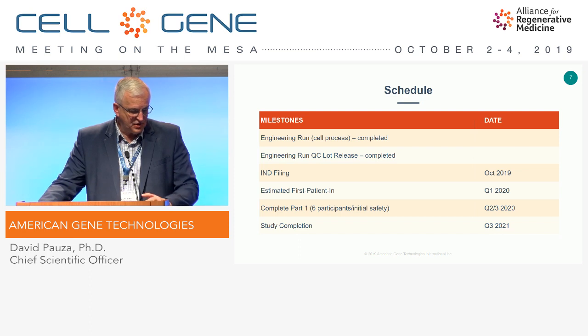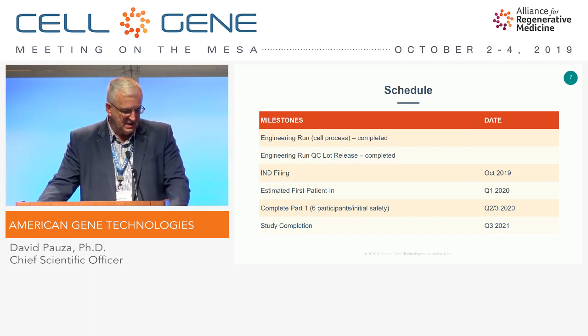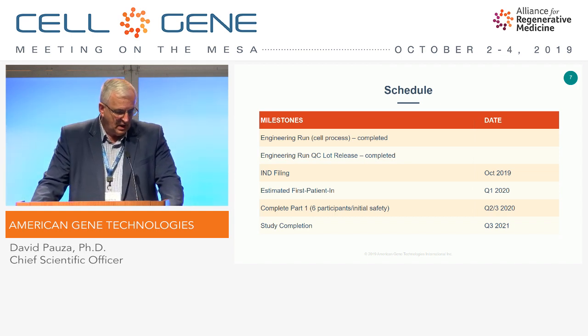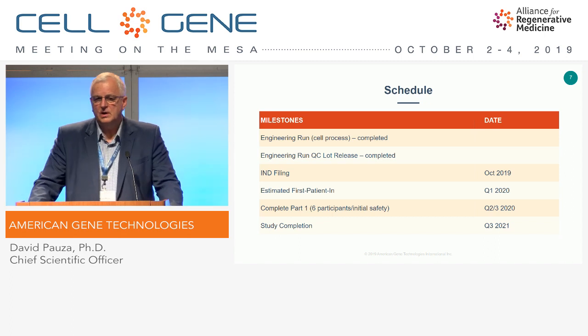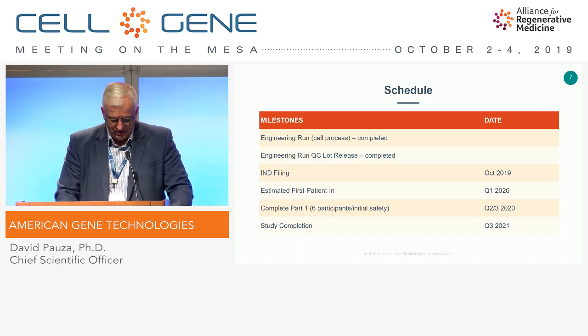Just to give you a peek at the schedule: we're filing the IND this month, and we expect to begin enrollment by the end of the year or by January. The first part of a two-part clinical trial should be completed in Q2-3 of 2020, and the study completion is in 2021.